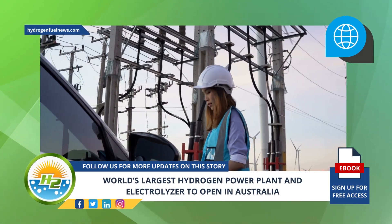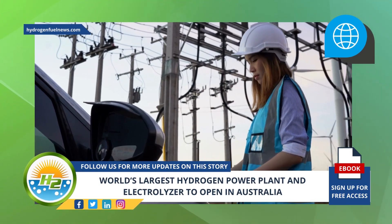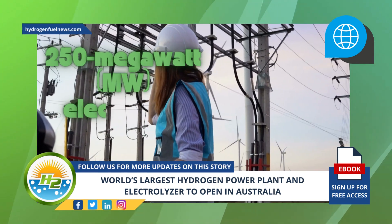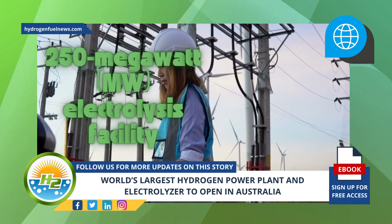The plant will absorb extra renewable energy from the state's grid. The hydrogen power plant will run the excess green energy through a massive 250-megawatt electrolysis facility, allowing for the production of large amounts of hydrogen.